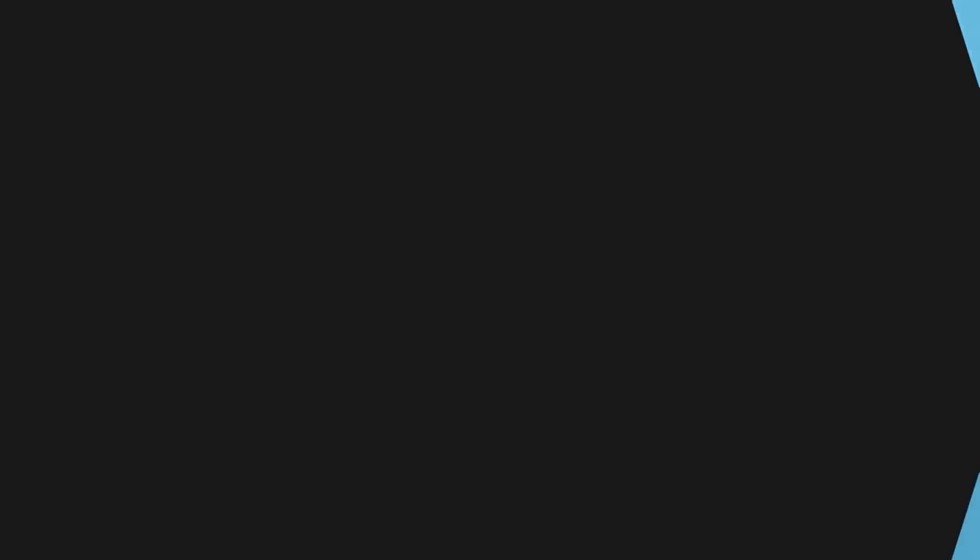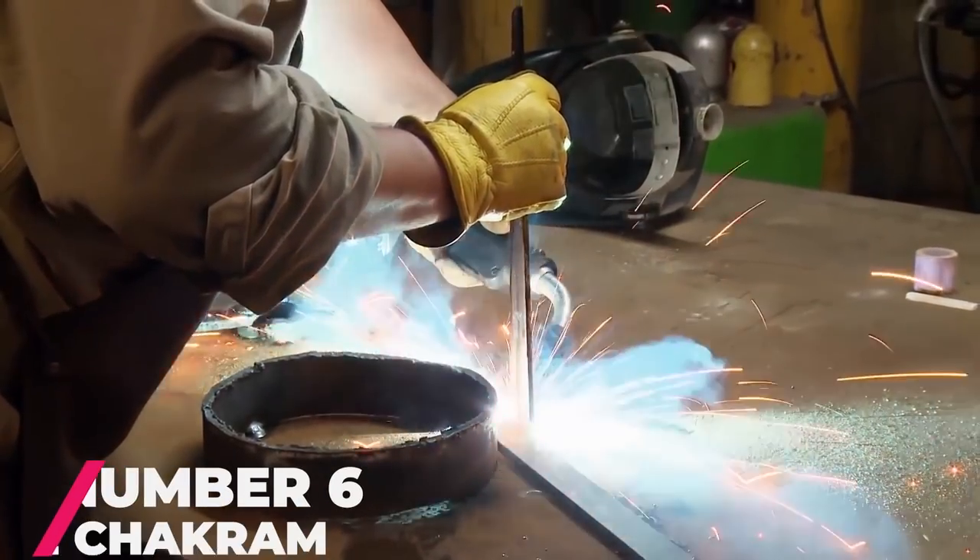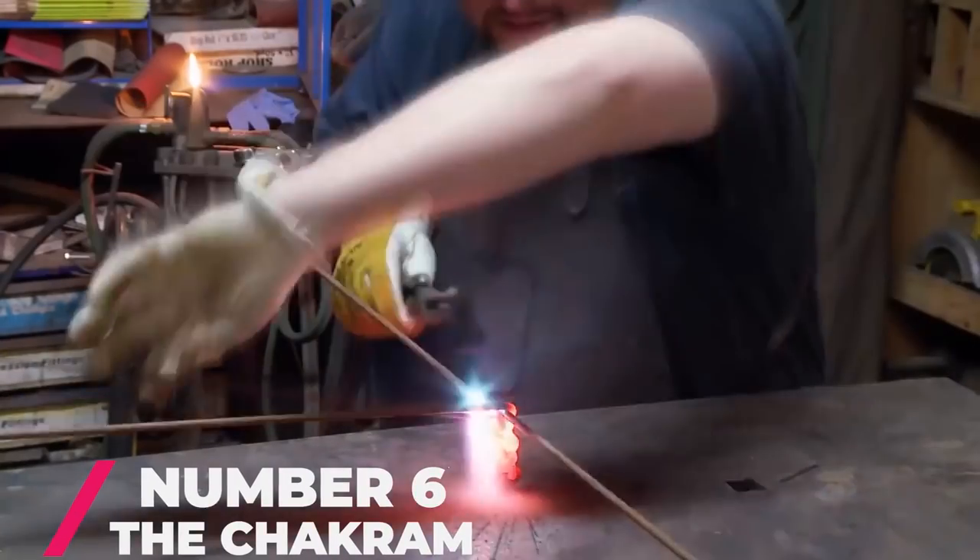Number 6: The Chakram. This was a throwing weapon that originated in India. For this specific competition, both competitors were using slightly different methods to make their chakrams.